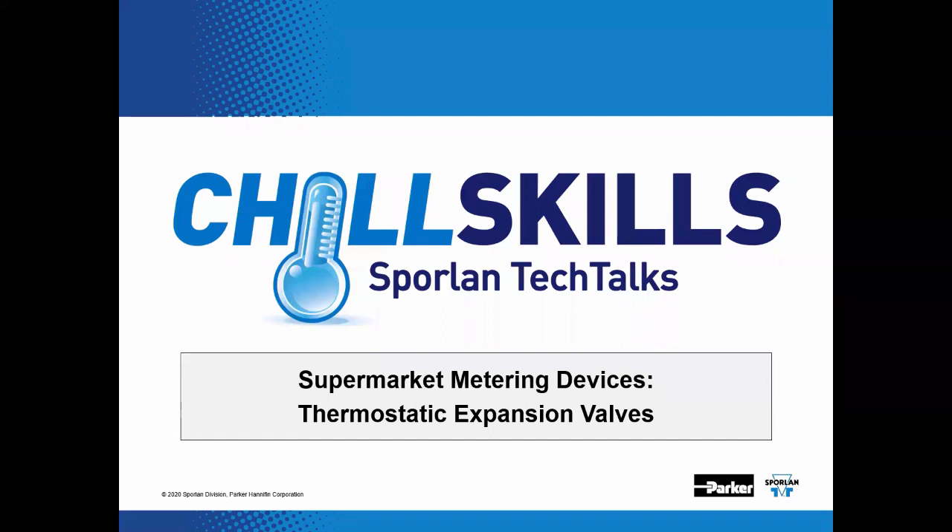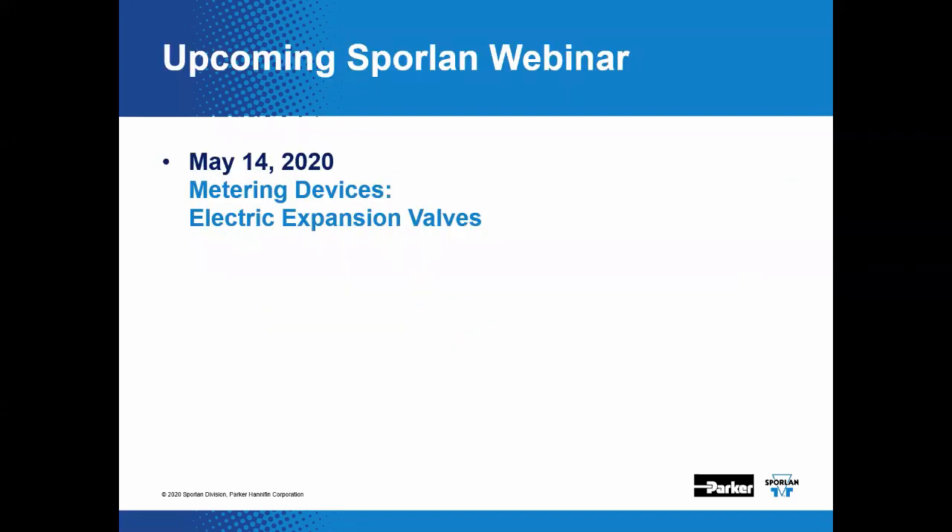We have surpassed 300 attendees, which may be a record for us. We're using Zoom to broadcast this and hopefully everything goes without a hitch. We've got an upcoming Sporlin webinar on May 14th, 2020 covering metering devices — electrically actuated, electronically controlled expansion valves, the types with wires hanging off of them. That's a shameless promotion on our part, so join us on May 14th.